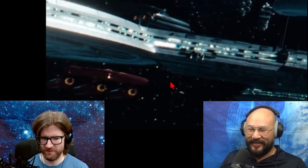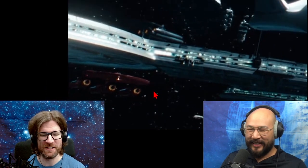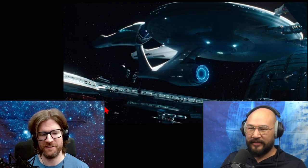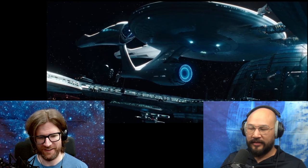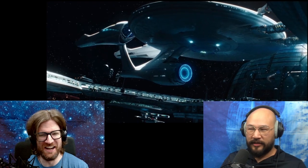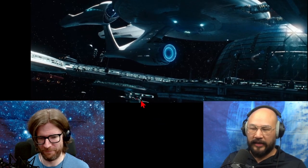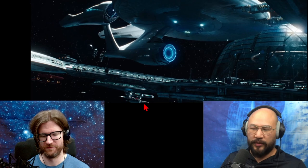Starfleet made one hot rod! Typically the nacelles are on either side — I've never seen three nacelles, one centered, and then painted red. I mean, nacelles do come in different configurations; I've seen four, and even two on top and two on bottom.